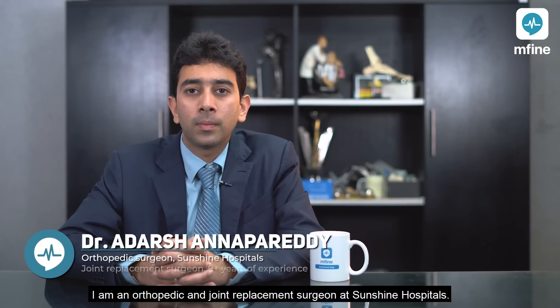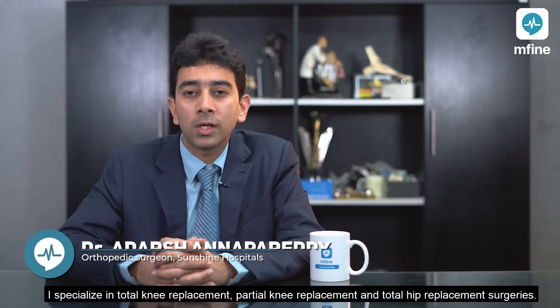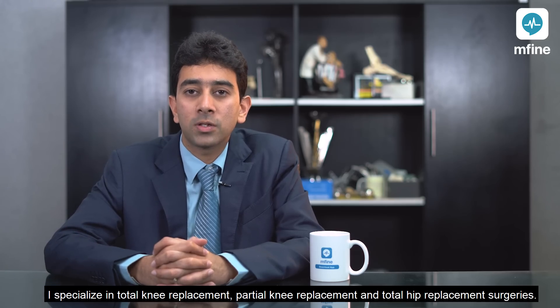Hi, I'm Dr. Adharshanapiradi. I'm an orthopedic and joint replacement surgeon at Sunshine Hospital. I specialize in total knee replacement, partial knee replacement, and total hip replacement surgeries.